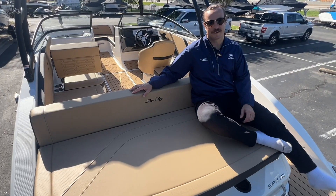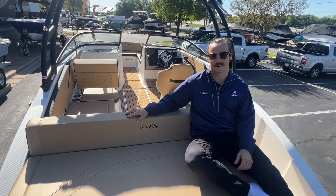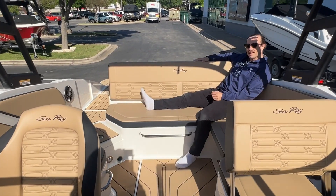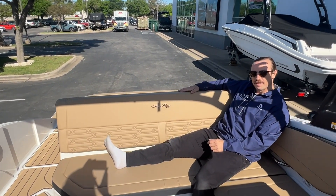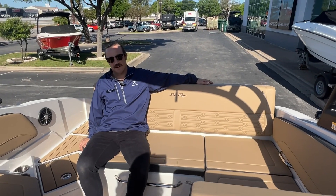Speaking of the sun, there's no better place to catch rays than on the new redesigned lounger with this backrest, which is very comfortable. Several different positions let you reach a great level of comfort.